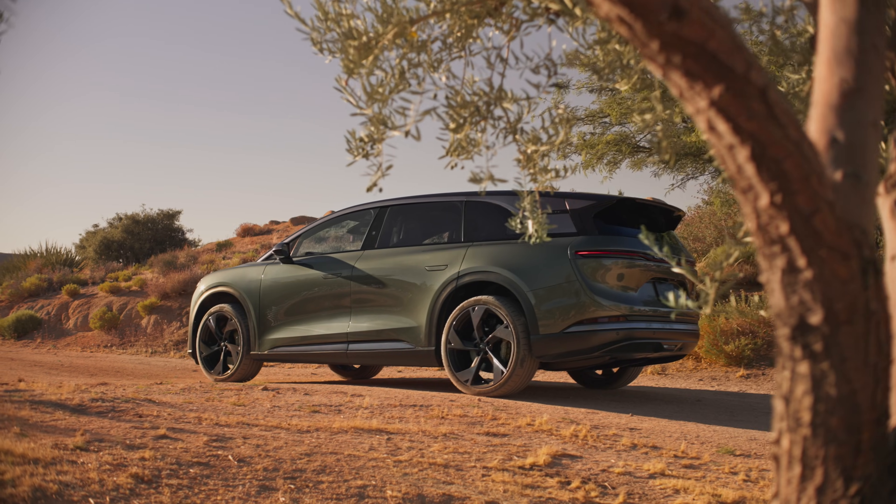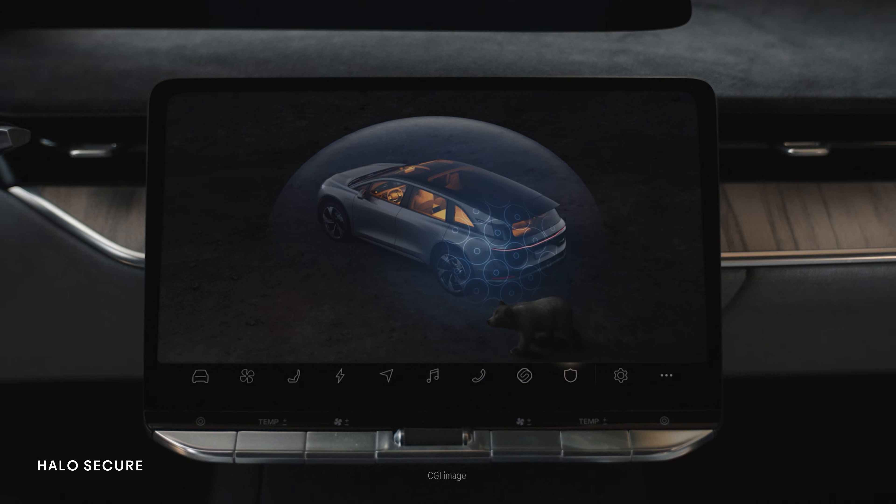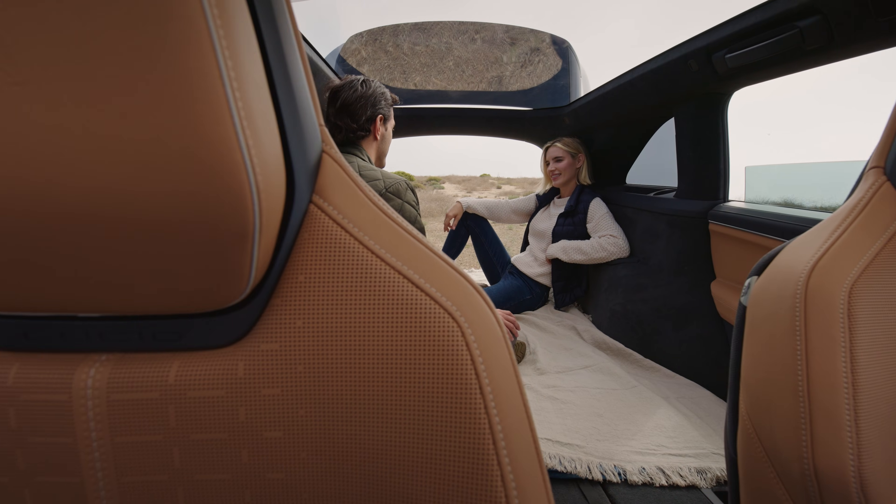Safety is our number one priority. Our advanced monitoring system, Halo Secure, keeps watch over both the interior and exterior of the vehicle to help safeguard all your precious cargo.